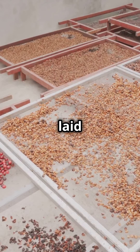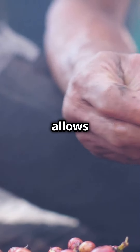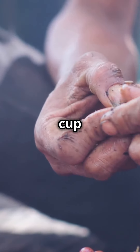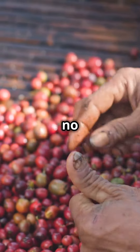Coffee cherries are harvested and laid out in the sun to dry, fruit and all. This allows the sugars and flavors from the cherries to seep into the bean, creating a cup that will be bold, fruity, and full-bodied. But it's no easy feat.